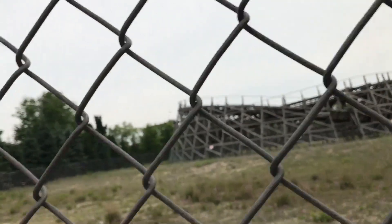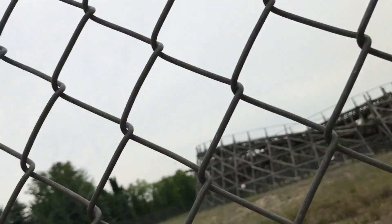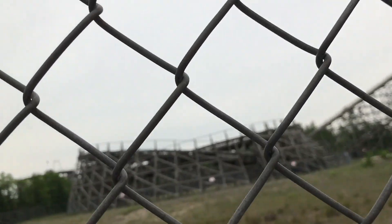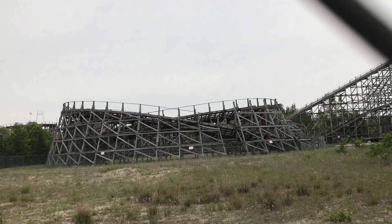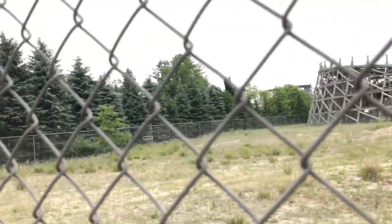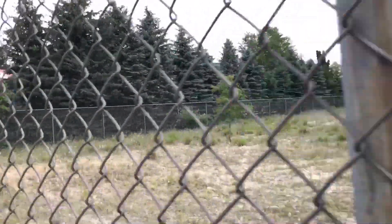We haven't been to a park in about three weeks, so we decided to take a trip up to Michigan's Adventure. We got in free and whatnot. We've ridden everything except Zack Zoomer and the kiddie coaster. It's been a great day — we also hit the water park, Wild Water Kingdom.